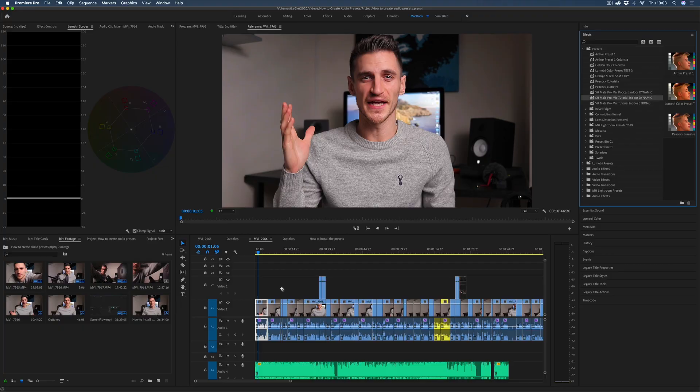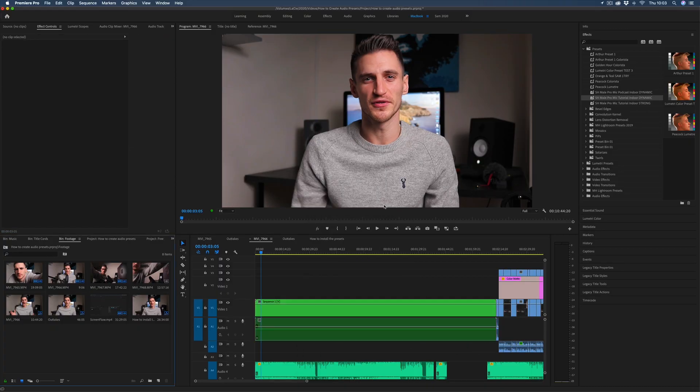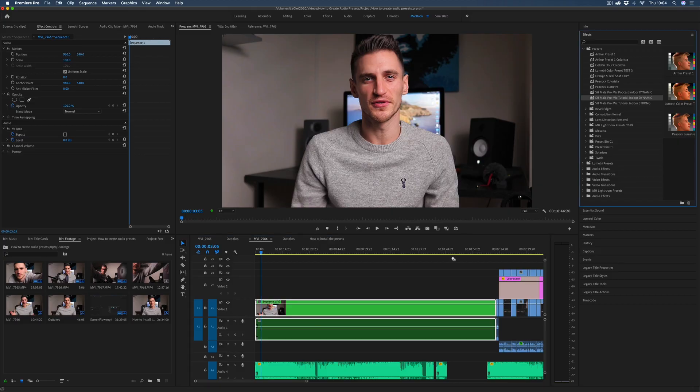Future Sam here again — to help you apply these presets more efficiently, rather than clicking and dragging the preset onto each individual clip, once you've finished your edit select the whole video as one, then right-click and click Nest. That will group all the individual clips into one long clip so that when you drag and drop the preset you only have to do it once and it affects the whole clip.